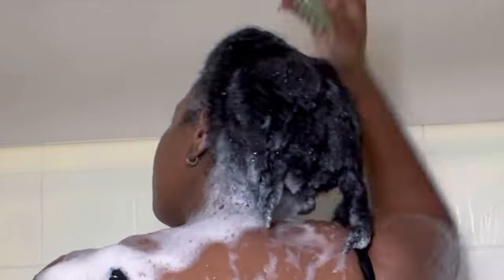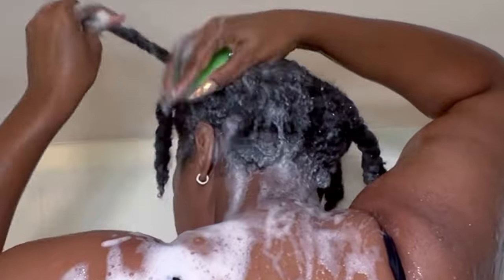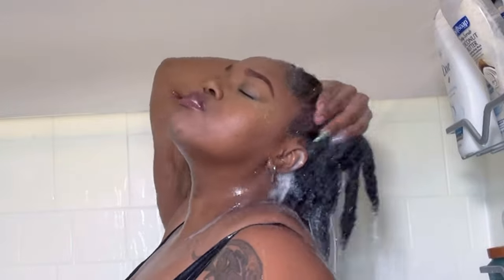Washing my hair in twists has literally changed my life. Before, I would twist it, untwist it, comb it out, and wash my hair — it took forever. Now I leave my hair in twists while I wash it, and it makes the process a lot faster and easier. I also washed my hair in cold water, as cold as I could stand it, which was actually really relaxing.